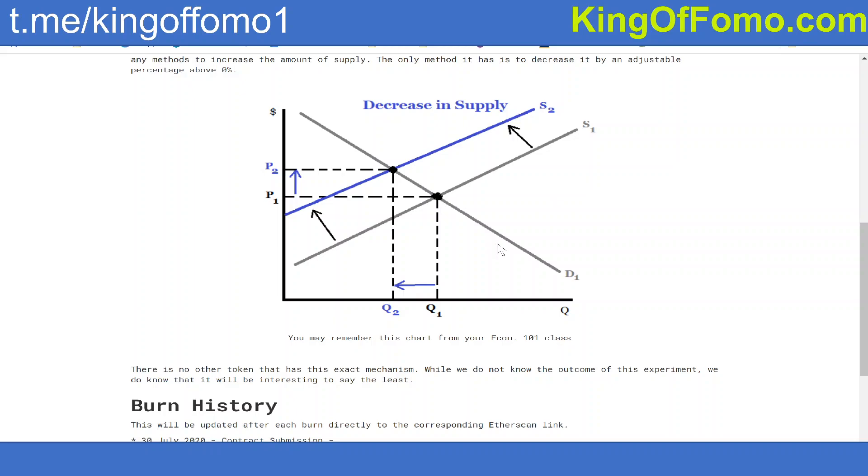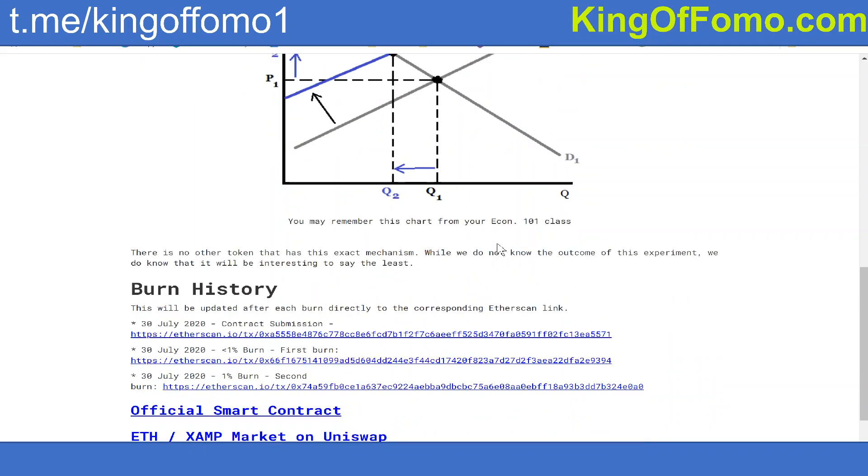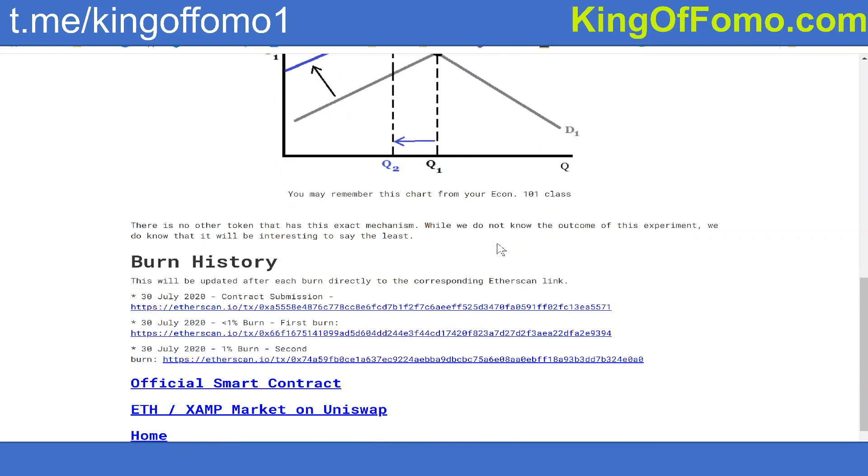That's kind of the theoretical way that Ampleforth is supposed to work. But Anti-Ample is a little bit different in that they're always decreasing the supply. This can actually be double good or double bad due to the way that supply and demand works.